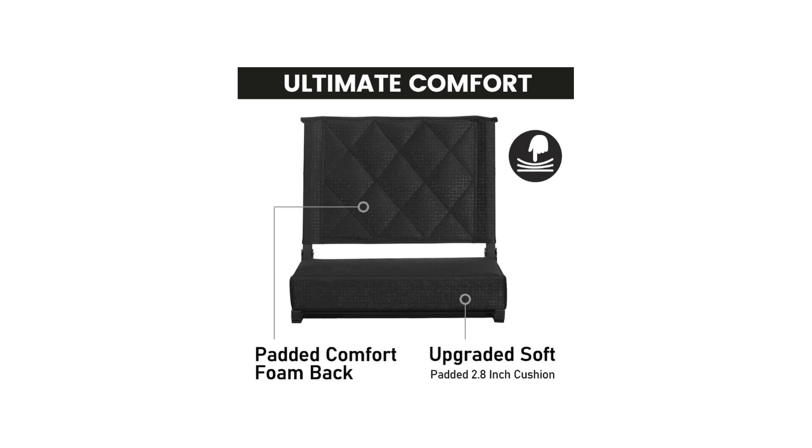The cushioning on these seats is also worth mentioning. The wide and padded design offers excellent support and cushioning, allowing me to enjoy the game without feeling any discomfort. Whether it's a long baseball game or an intense football match, these seats provide the necessary comfort to keep me engaged and focused on the action.